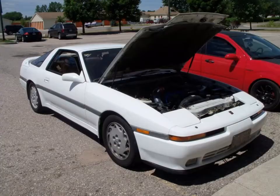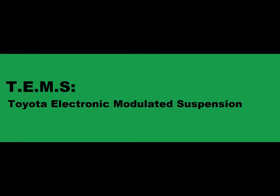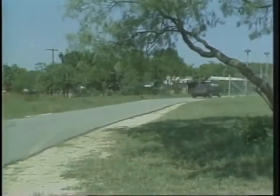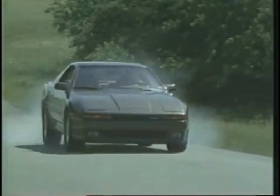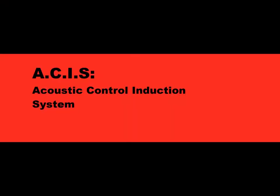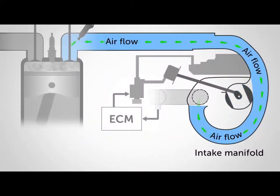The 3rd Gen Supra was a technological tour de force — acronyms galore. ABS: optional 3-channel ABS brakes. TEMS: a driver-selectable dampening with two settings, normal and sport. TEMS was also computer-controlled, automatically setting the shocks to medium at freeway speeds and to firm under hard braking, acceleration, or sharp steering inputs. ACIS: Acoustic Control Induction System — a system that controlled air compression pulses inside the intake piping to increase power.